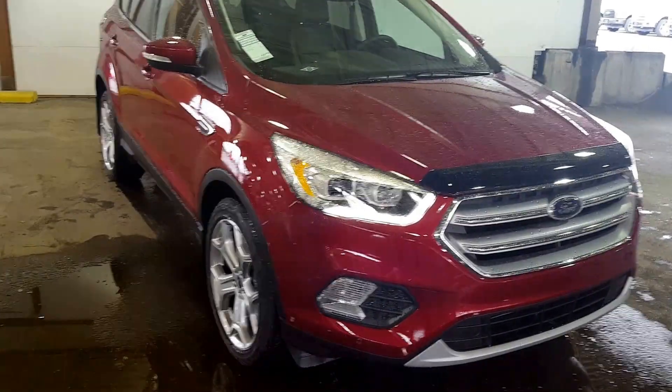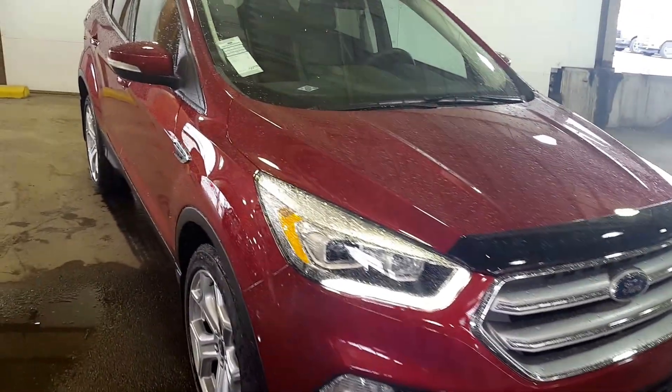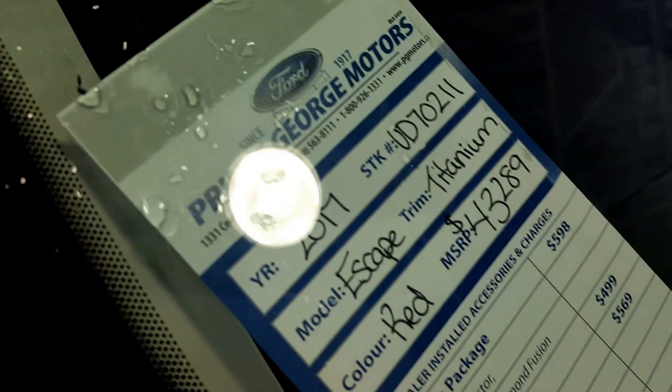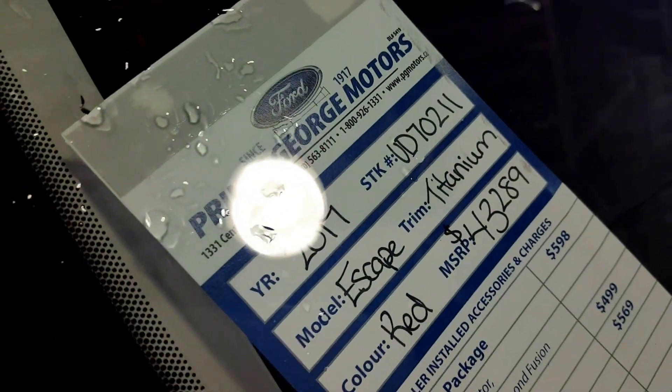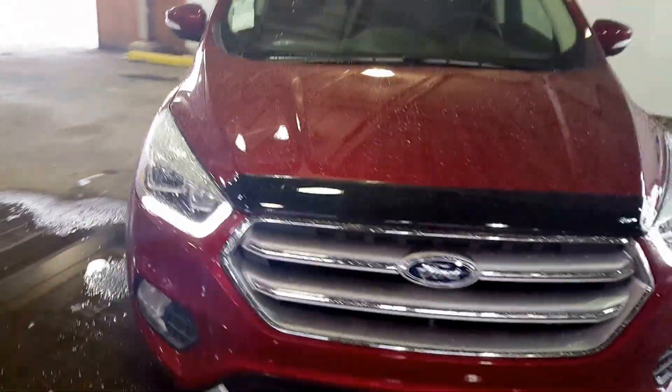Hello everybody, here at PG Motors, 1331 Central Street, about to take a look at this 2017 Ford Escape Titanium Edition in red with a stock number of UD70211. This SUV has a 2-liter EcoBoost engine. I'm going to show you some of the interior and exterior features.